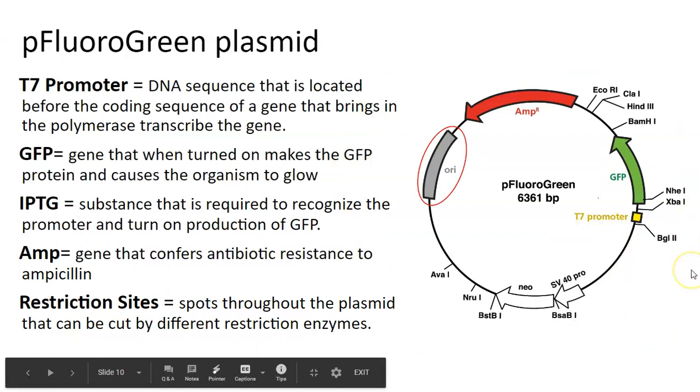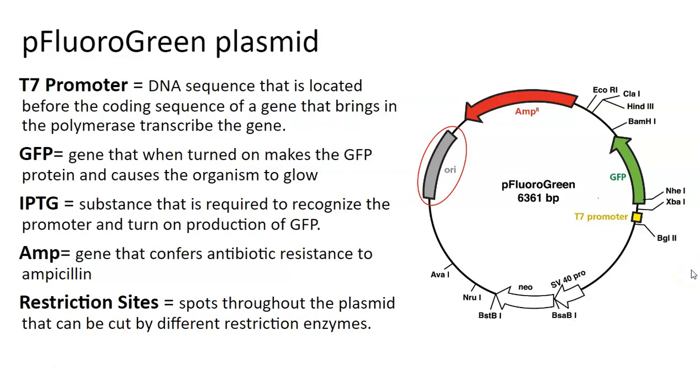This is the plasmid used in this particular experiment, and it has its own name. When a scientist builds a plasmid — and I have done this before — you basically cut and paste to create your own, and you can name it whatever you want. It can then go into a database or shared resource for scientists all over the world. So I could look up pFluoroGreen, for example, and buy it already pre-made. If you're just trying to make something glow green, you could order it — you don't have to make it yourself.